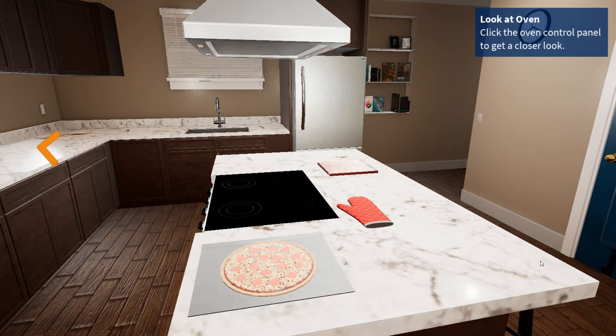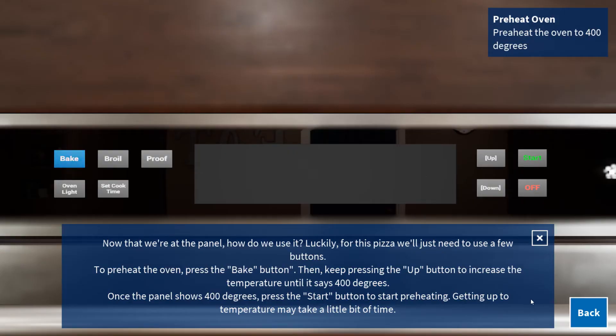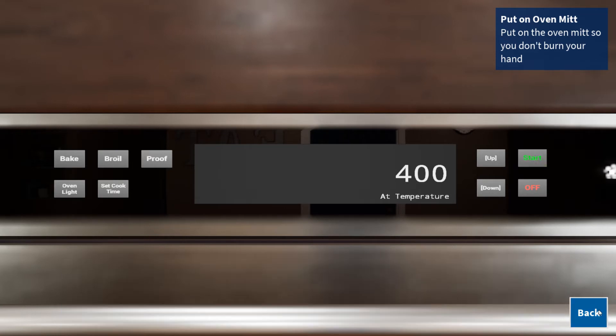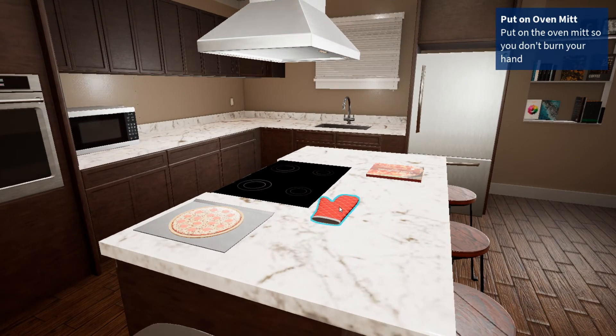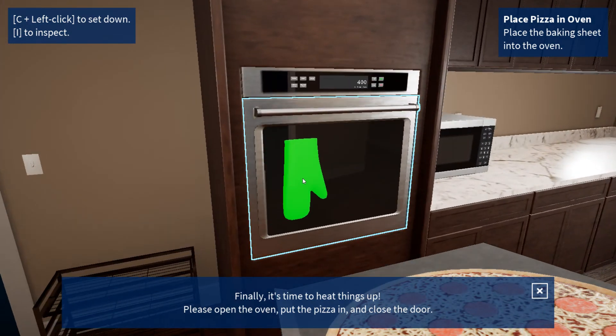Great! Now that we have the pizza ready, we need to preheat the oven. Now that we're at the panel, how do we use it? For this pizza, we'll just need to use a few buttons. To preheat the oven, press the Bake button. Then keep pressing the Up button to increase the temperature until it says 400 degrees. Once the panel shows 400, the oven is hot and ready. But before we put in the pizza, we should be safe — use the oven mitt to keep from burning your hand. Please open the oven, put the pizza in, and close the door.